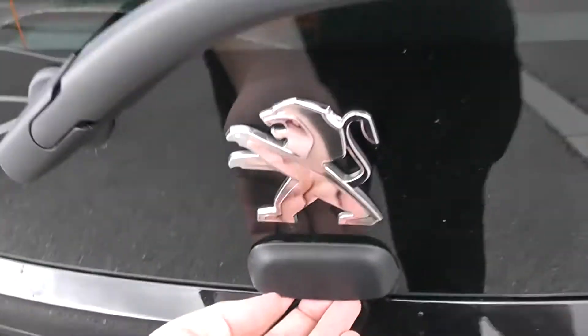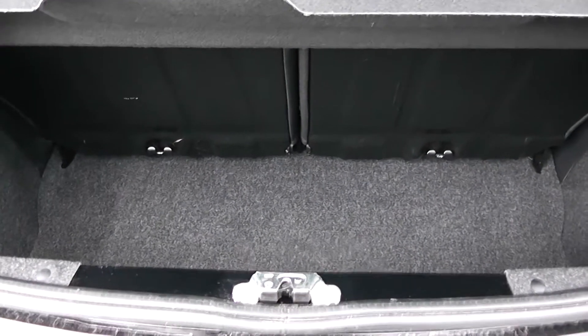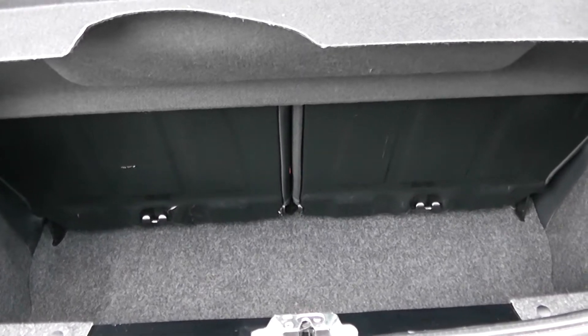Going to go inside now, starting with the boot. Decent size boot space there for a very small vehicle, with a 50/50 rear seat split in the eventuality you need to pop the seats down to accommodate some extra luggage.